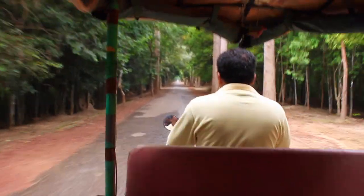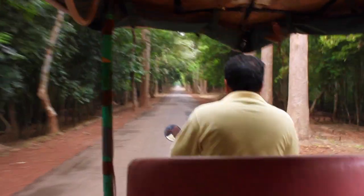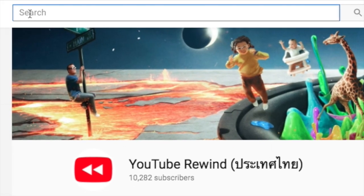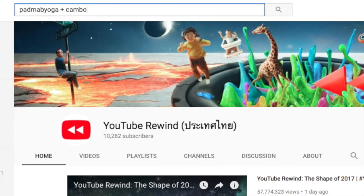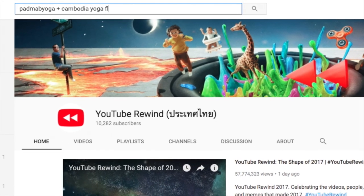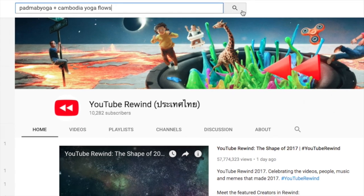After that, we hiked down and our tuk-tuk driver took us back south to one final temple called Banti Samrei. We won't show that here, but if you want to watch a really cool yoga flow I did there, you can find it on my personal YouTube by searching 'Padma B Yoga plus Cambodia yoga flows.' Thanks for watching, guys — see you next time!